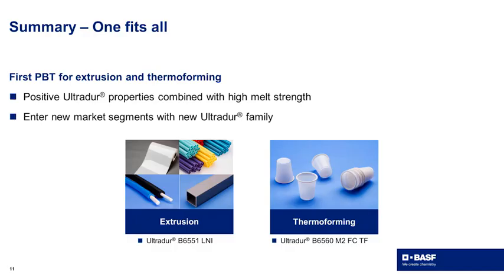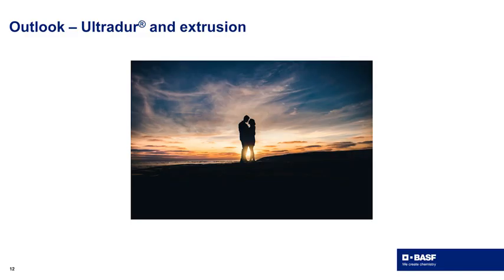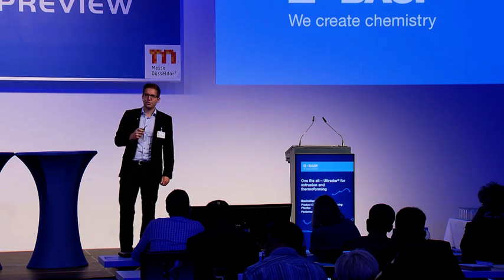To sum up, we combined the positive properties of UltraDur PBT with high melt strength to enter new market segments in extrusion and thermoforming. Therefore, I see a bright future for our UltraDur in extrusion. Thank you for your attention.